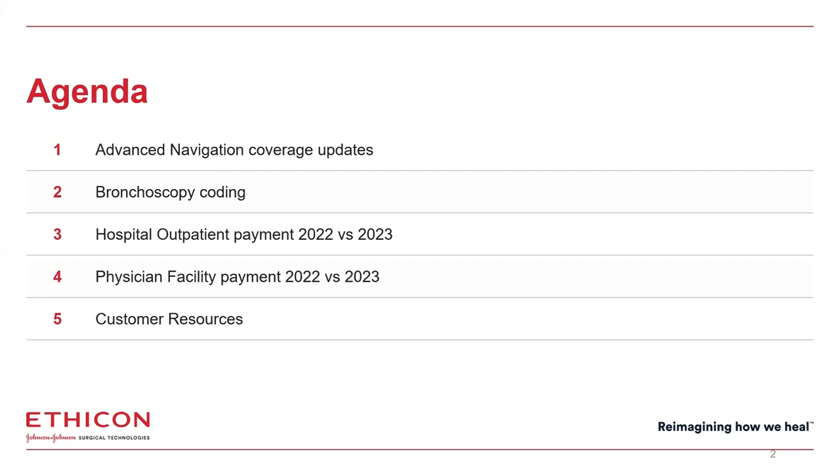Today I plan to discuss coverage updates for advanced navigation, provide an overview of bronchoscopy codes, updates on hospital outpatient payment, as well as the physician payment for 2022 versus 2023, and then make you aware of our customer coverage and reimbursement resources. This is a short presentation.